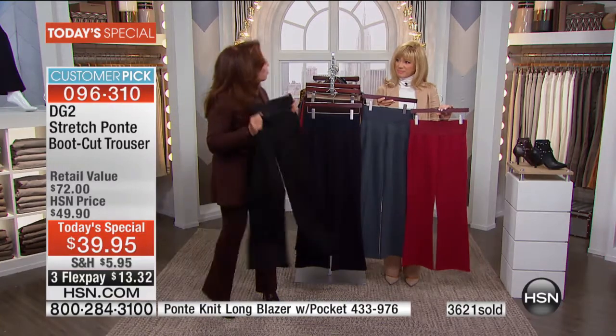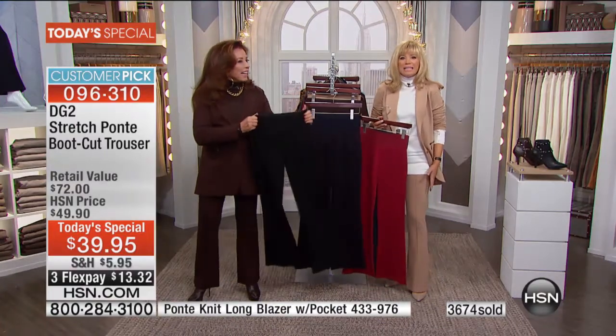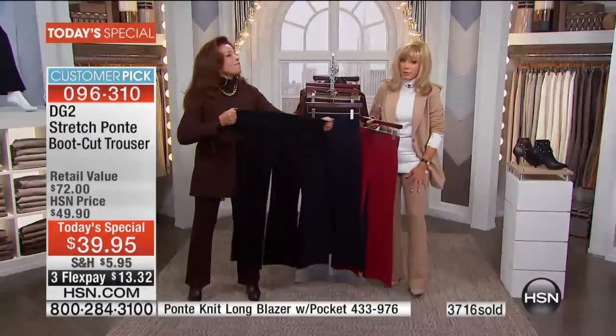If you knew how weighty, how gorgeous these are, and how it feels on your body — you're getting probably the most expensive Ponte ever made. When you shop designers, you know the Ponte I'm talking about — they're like $300 for their Ponte pant. And this one has beautiful tummy support that sucks everything in so you never have anything spilling over.